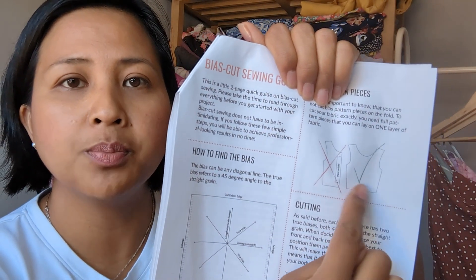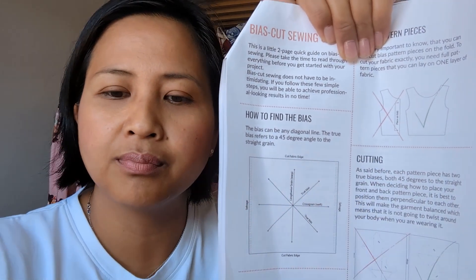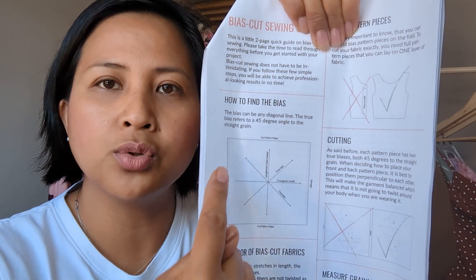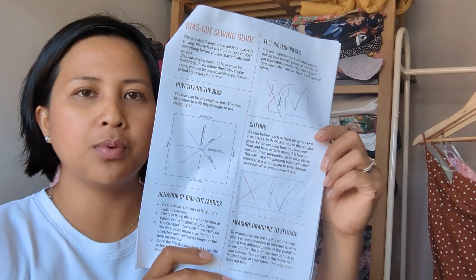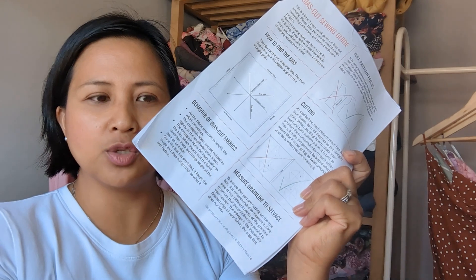An important note: when cutting fabric on the bias you never cut it on the fold — it always has to be cut with the fabric opened out. The bias is at a 45-degree angle to the selvedge. My method was to turn my fabric at a 45-degree angle on my cutting board and then lay the pattern pieces straight down. That was the easiest way for me to find and cut on the bias.